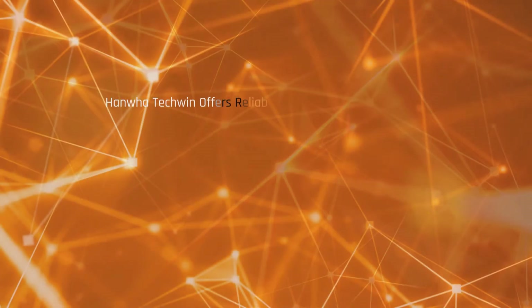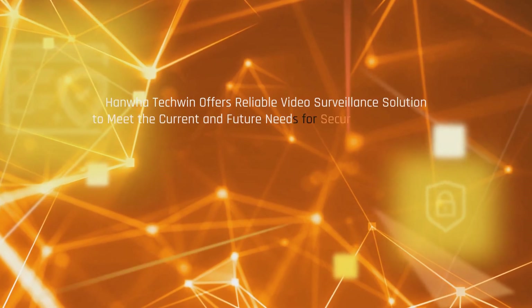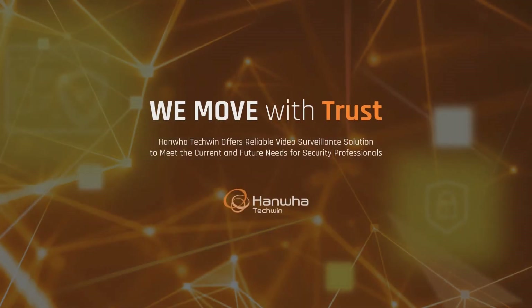Hanwha Techwin offers reliable video surveillance solutions to meet the current and future needs of security professionals. We move with trust. Hanwha Techwin.